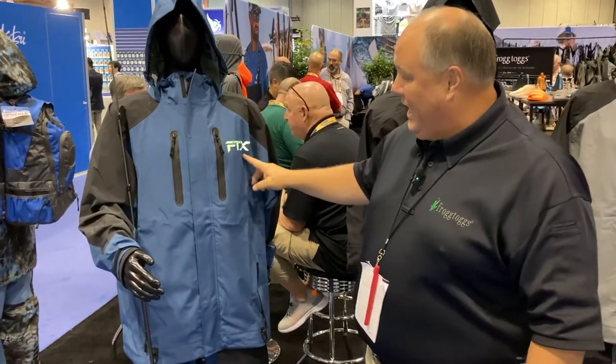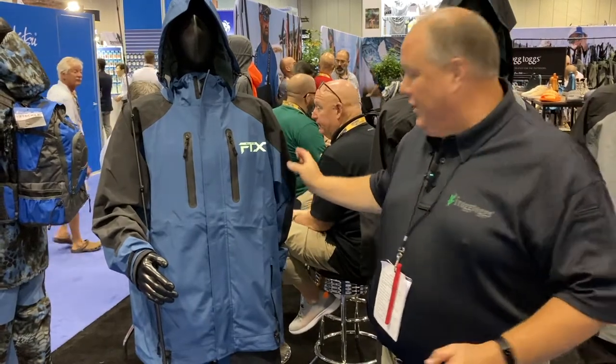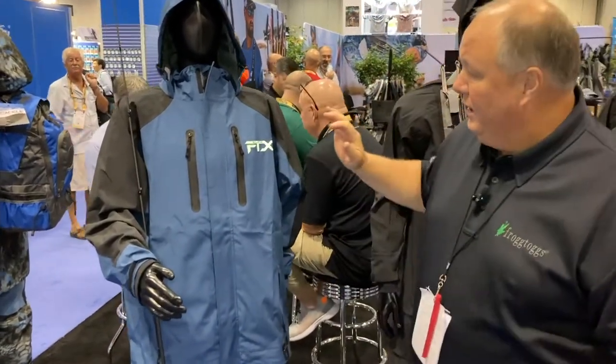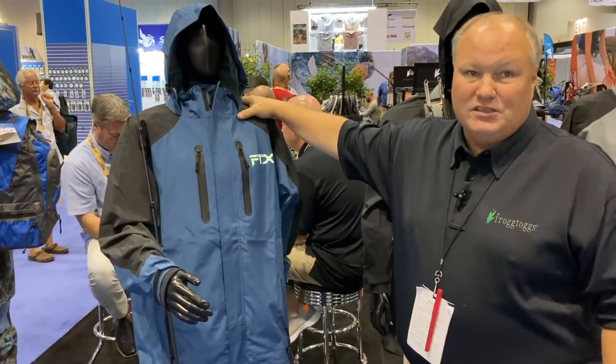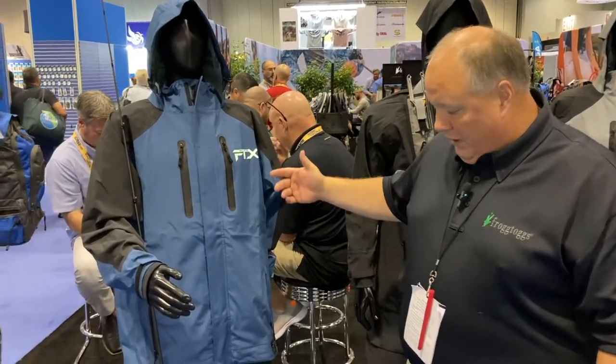This is the FTX Elite. It boasts a special fabric that's got about 15% stretch built into it, so it's exceptionally comfortable as a rainwear fabric. It's also 20,000 millimeter water holdout and 20,000 MVTR breathability, so it's the pinnacle of water holdout and breathability in current rainwear.